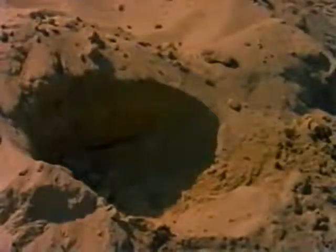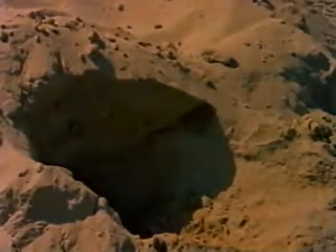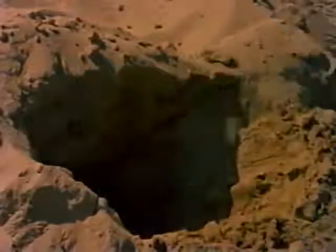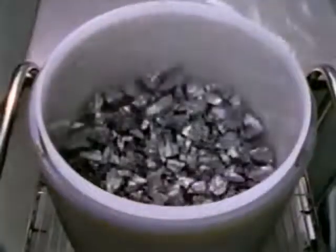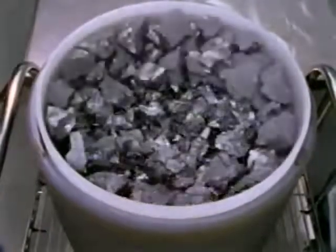It all begins with the growth of pure silicon crystals. Silicon is the common element found in sand. It is 28% of the earth's crust and second only to oxygen in abundance. The silicon from the sand is refined and purified into silicon chunks.